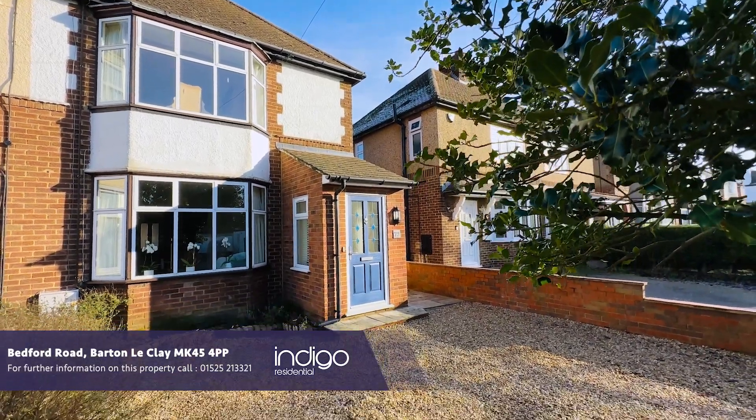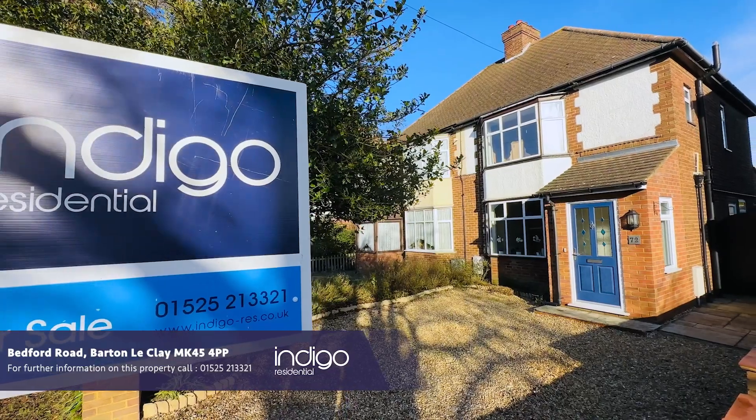Indigo Residential are extremely proud to announce to the market this stunning character property.